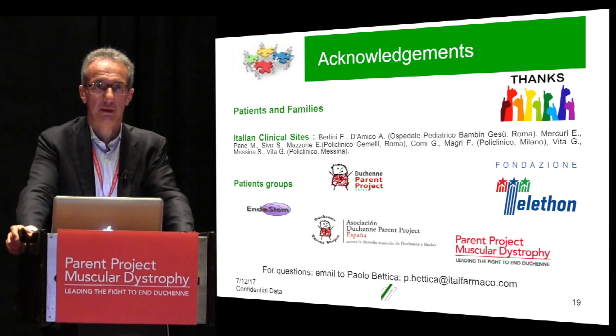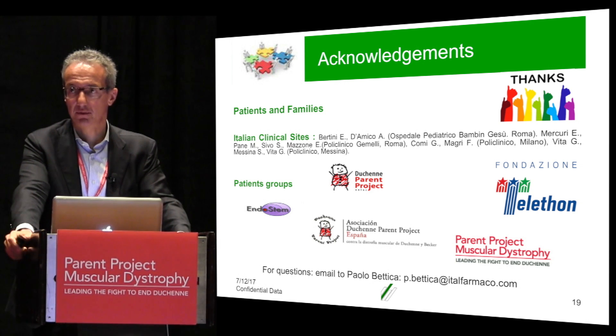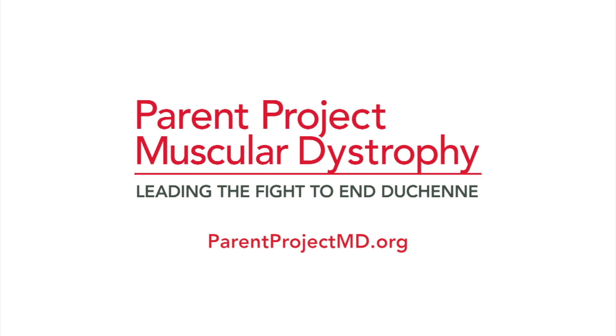Let me finish by thanking all the different people and organizations involved in the development of Givinostat. Thanks a lot.